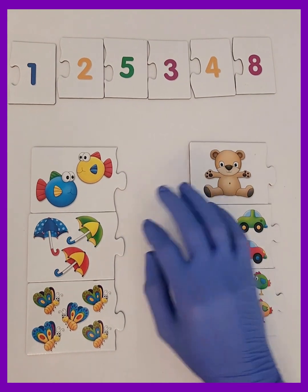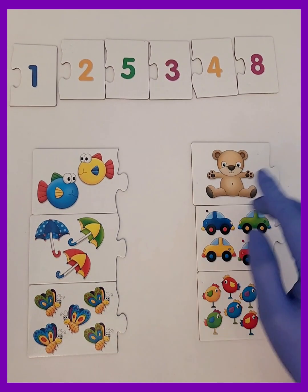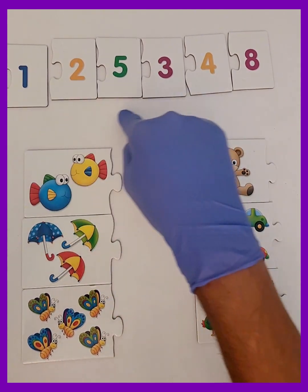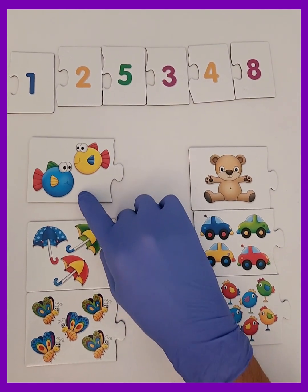Hi kids! In this fun video, we have flashcards with all kinds of animals and objects. Your job is to count how many things are on each card, then find the right number at the top and match it to the card. Okay kids, let me show you how this works.